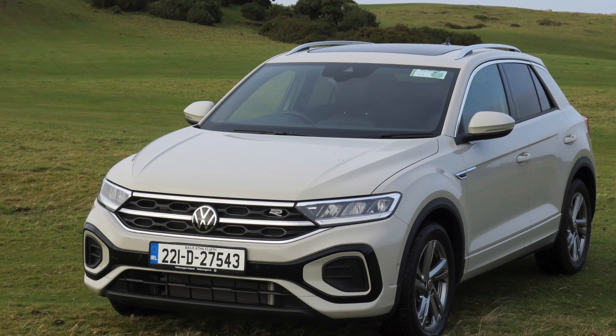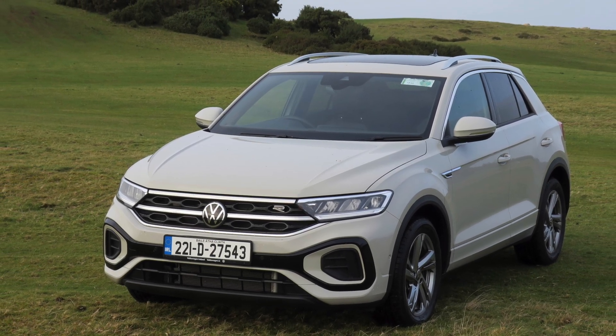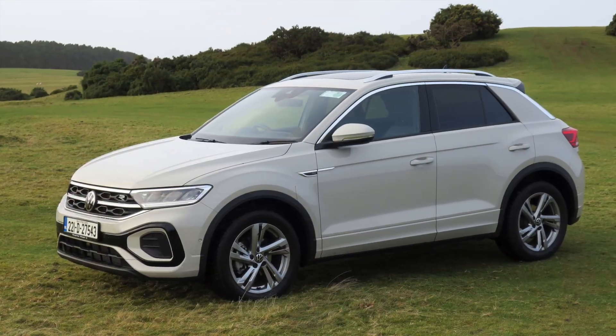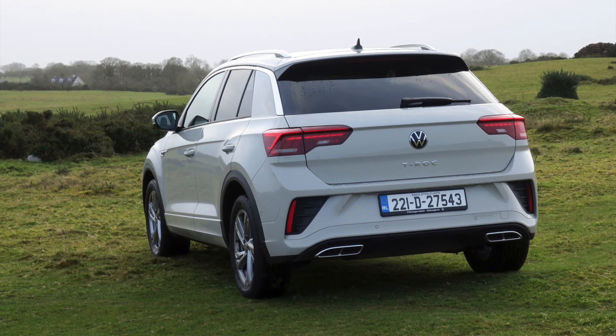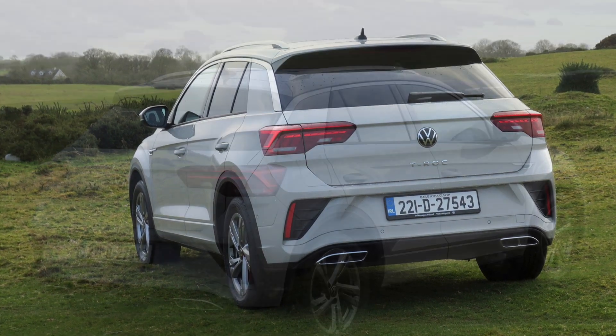Volkswagen's T-Roc is a small crossover, but it is overall more relative to the larger compact hatch segment of the much-loved Golf. It sits between the T-Cross and the Tiguan in the VW SUV space.